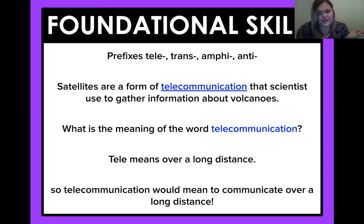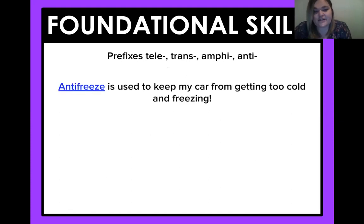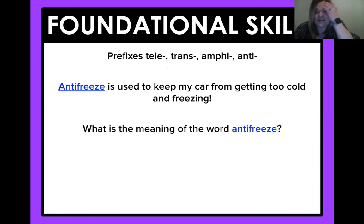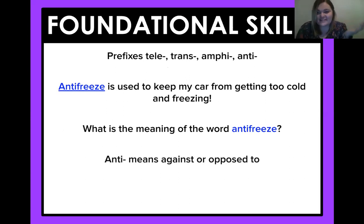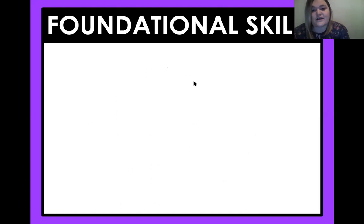Why would they need to be at a long distance? Now let's look at another prefix. Antifreeze is used to keep my car from getting too cold and freezing. Which prefix are we working with now, fourth graders? It is anti. Anti means you're against or opposed to something. So if you're anti-freeze, it works against my car freezing and not working.